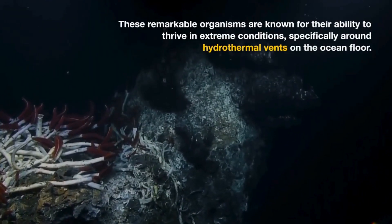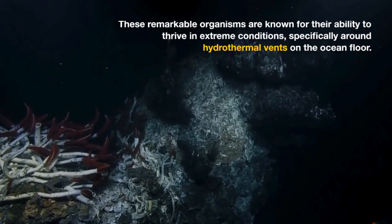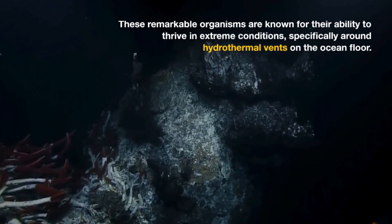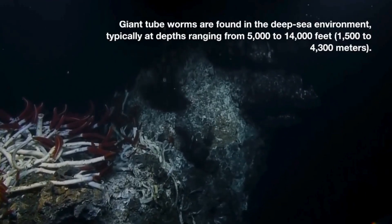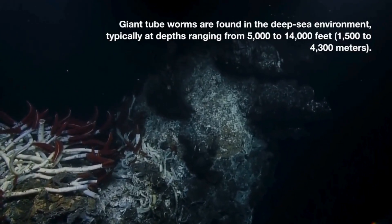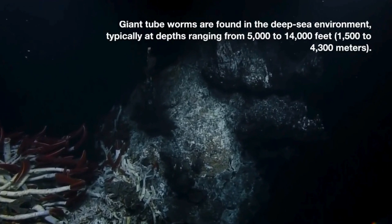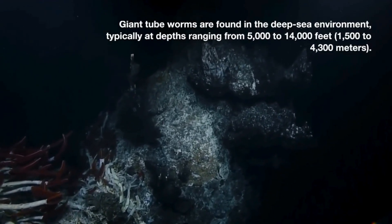These remarkable organisms are known for their ability to thrive in extreme conditions, specifically around hydrothermal vents on the ocean floor. Giant tubeworms are found in the deep-sea environment, typically at depths ranging from 5,000 to 14,000 feet, or 1,500 to 4,300 meters.